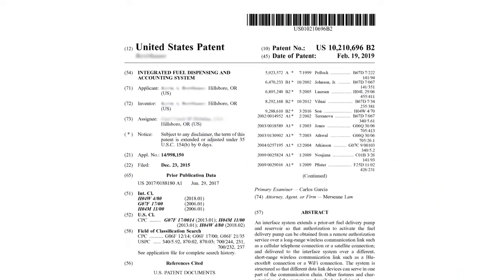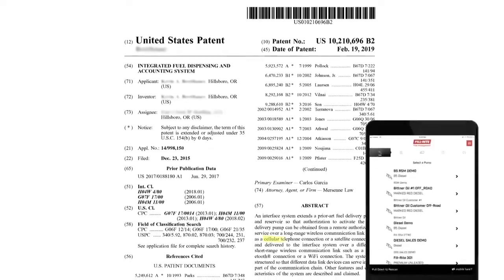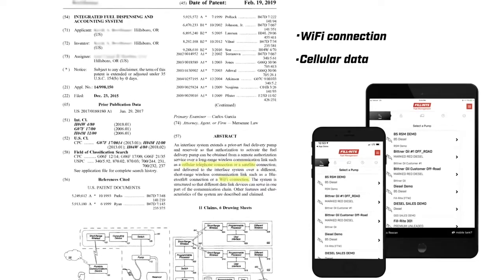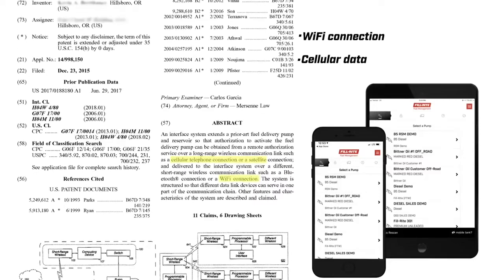In fact, this system is so unique that the technology was granted a US patent, verifying it as the first and only fuel management system technology that controls access using your mobile device in the place of a costly add-on keypad or electronic card reader.